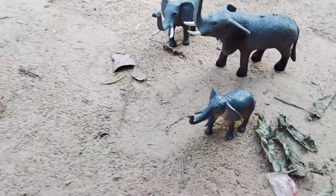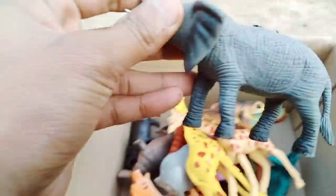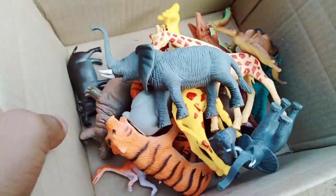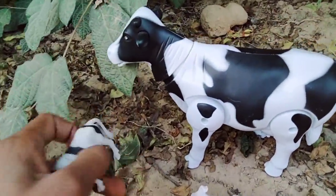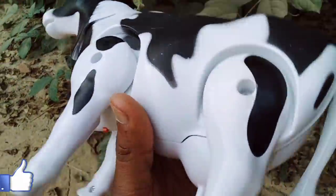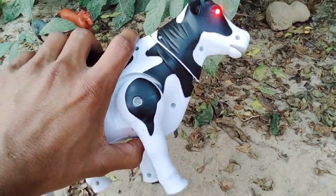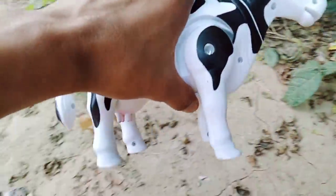Elephant! Wow, elephant collection — very nice elephant! Next, wow, cow collection — beautiful cow! And a battery-operated cow — wow, beautiful look, battery-operated cow!